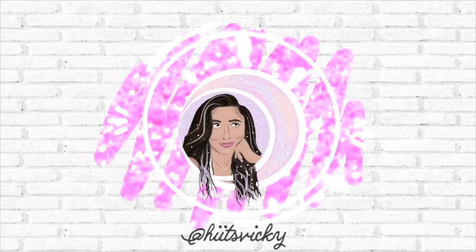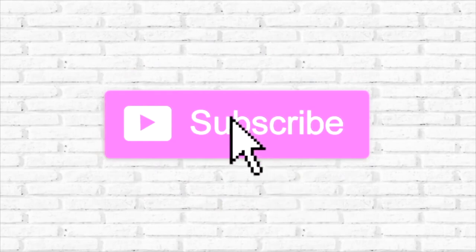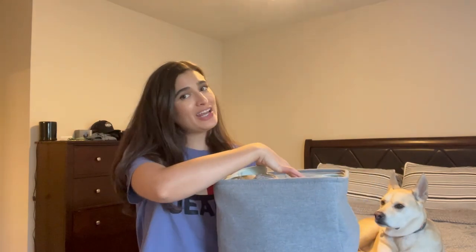Hello guys and welcome back to my channel. Today's video is going to be an empties video for the month of March. I'm sorry if you hear people talking in the background — my neighbors are having a birthday party for their kids with piñatas and stuff. We also have Kai on the bed again as a special guest.